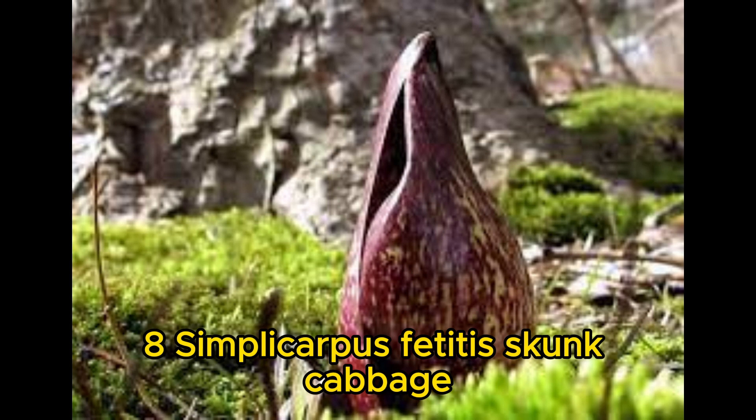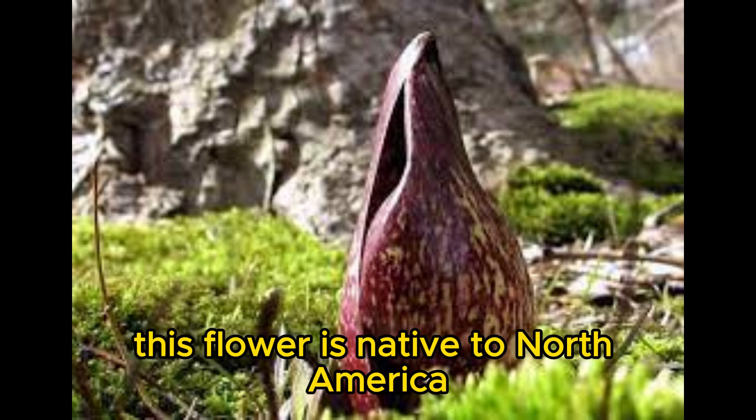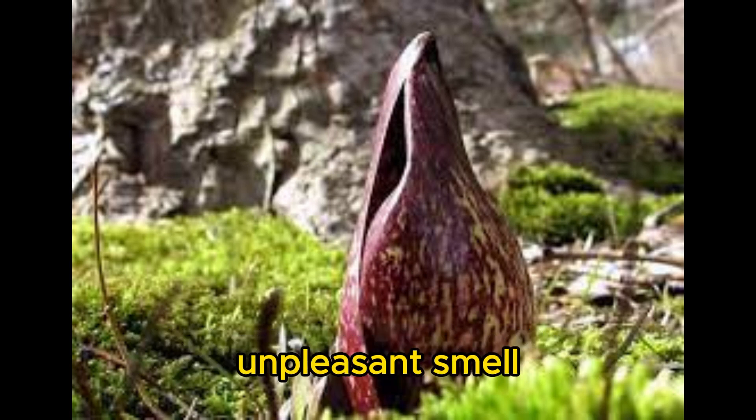Number 8: Symplocarpus foetidus, the skunk cabbage. This flower is native to North America, and it is known for its strong, unpleasant smell.